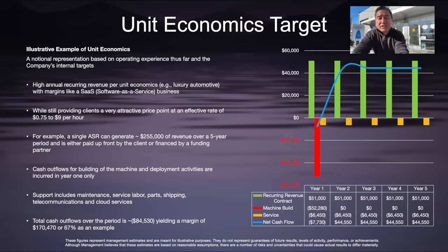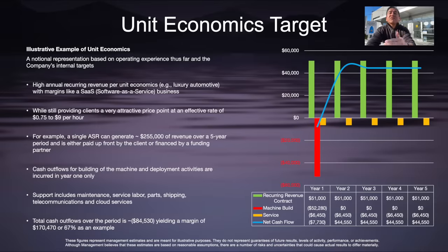Let's walk through an illustrative example of the unit economics — the target for what we're trying to accomplish with the business model. This is a notional representation based on our operating experience thus far and the company's internal targets for future performance. The business model drives annual recurring revenue per unit economics similar to luxury automotive levels, with margins that look like a Software as a Service, or SaaS, business after recouping upfront costs. Importantly, we do that while still providing clients a very attractive price point of as low as 75 cents an hour to as high as $9 per hour.